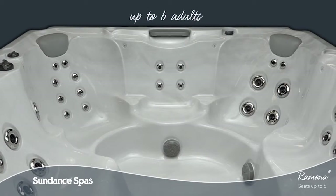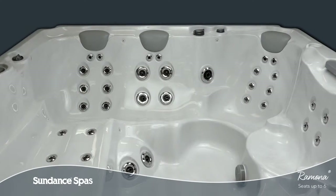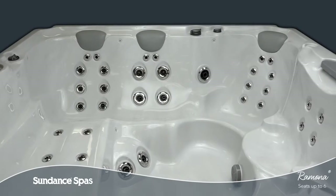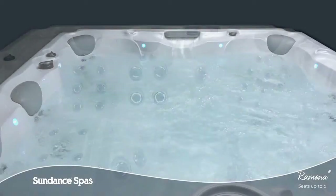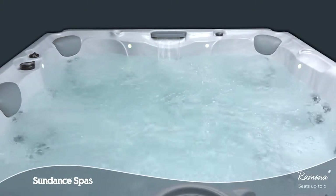With room for up to 6 adults, the Ramona Spa offers lounge seating, total relaxation and value. And as part of the 680 series, this classic hydrotherapy experience will make you feel good long after you leave the water.